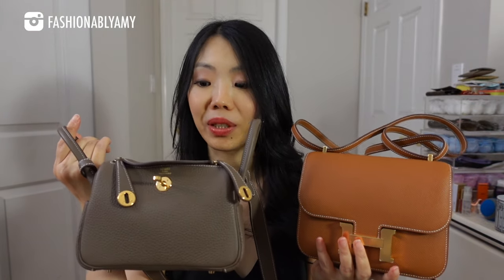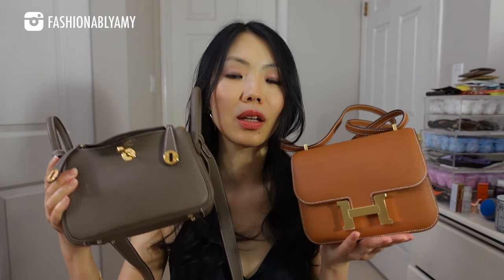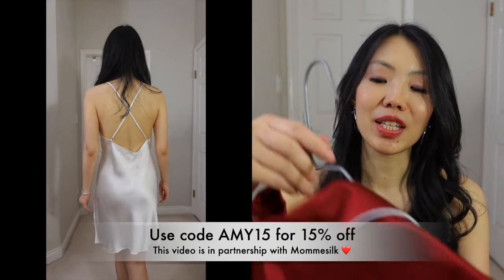I'm contemplating which bag to bring because I could bring both, but I like to travel light. Even on a bigger trip, I don't want to care for so many things. If one bag can do it all, which one should I bring? Before we jump into the comparison, I wanted to share a beautiful silk pajama haul.